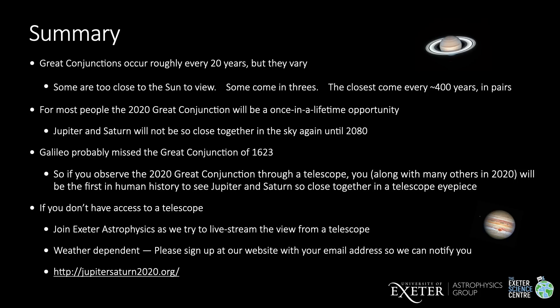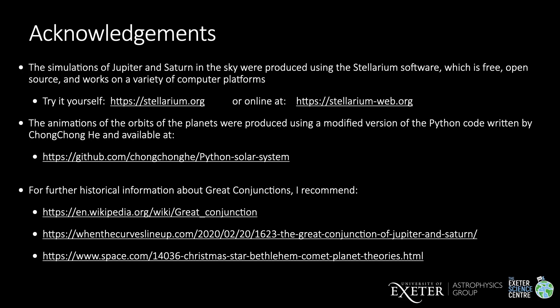If you don't have access to a telescope, please join astronomers from the University of Exeter as we try to live stream the view from a telescope one evening in mid-December. We don't know which day we'll be able to live stream on because we'll need a clear sky. So please sign up at our website with your email address so that we can notify you of the evening when we will try to live stream. You'll also find other videos at our website about the 2020 great conjunction and Jupiter and Saturn, including my first video about how to view the great conjunction yourself. I hope that somehow you managed to see the great conjunction of 2020, and also have a very happy Christmas and New Year. Thank you so much for joining us today.